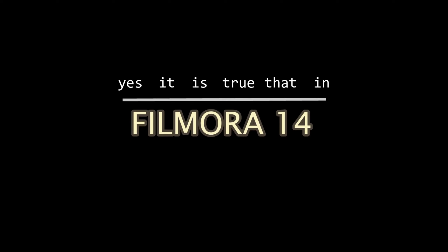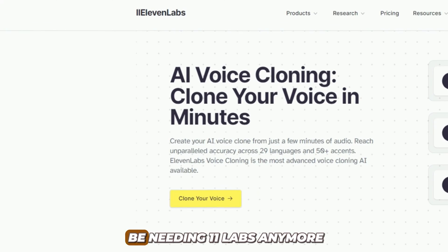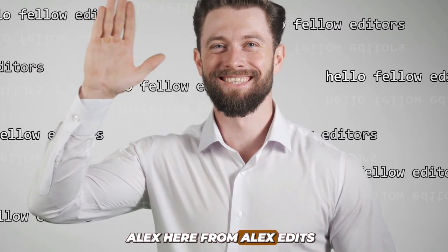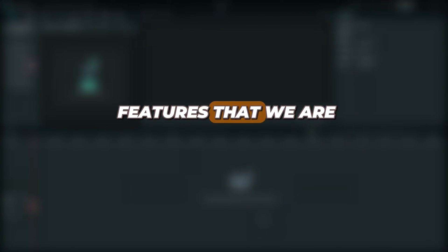Yes, it is true that in Filmora 14, we will be editing perspectives like Premiere Pro and After Effects. We won't be needing ElevenLabs anymore because we will be using AI voice cloning to do exactly the same thing. Multi-camera editing and Apple ProRes format support. And guess what? Better captions than CapCut. Hello my dear friends, Alex here from Alex Edis. In this video, you and me are going to be comparing and deciding some of the great features that we are going to have in Filmora 14.